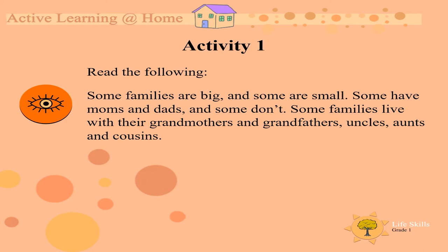Do you have brothers and sisters? Do you have cousins with you? Aunties and uncles? Is your grandmother or grandfather with you? Or are you alone with your mom? Or alone with your dad? Or do you have a mom and dad? All families are different. Let's find out about your family.